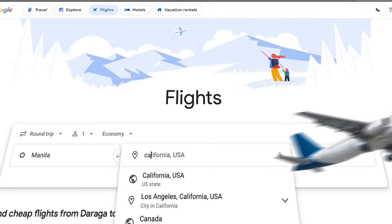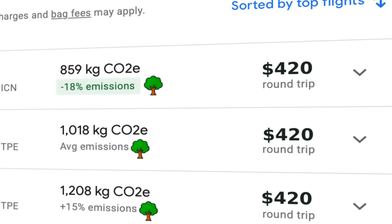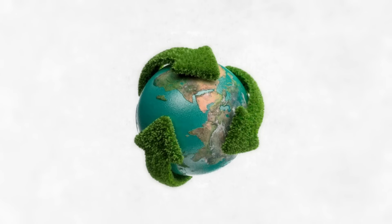A few weeks later, you're planning a vacation. Google Flights shows you two options: a $400 flight, or for $4.20 more, the exact same flight but carbon neutral. Another tree icon. Another promise of environmental impact.